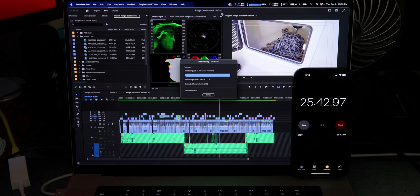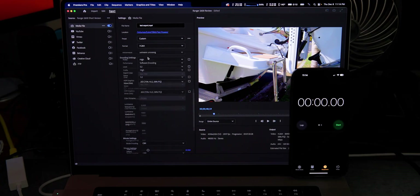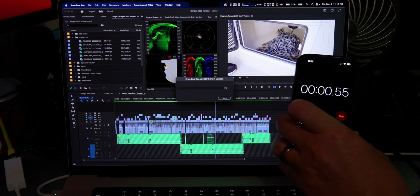Rendering this timeline on the M1 Max took 25 minutes and 47 seconds — not the result I was hoping for. I do have a theory and I'll explain it toward the end of the video. Let's get into the export and hopefully the results look a little better.